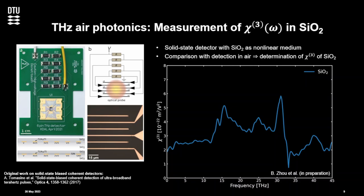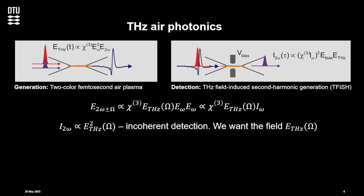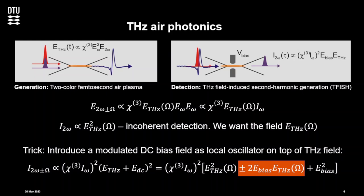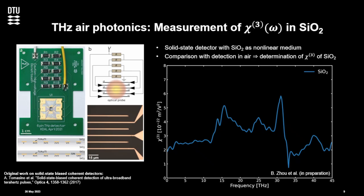One thing we can use this for is: if you recall, the detected signal we measure is proportional to the terahertz field, but the proportionality factor is the third-order non-linearity of the medium — the chi-3 squared. So our signal is proportional to the non-linearity of the medium. We work with air, which has a very low non-linearity, so we need a lot of laser power. But we could also use this as a method to measure the chi-3 of solid-state materials — we just need a material with a chi-3.